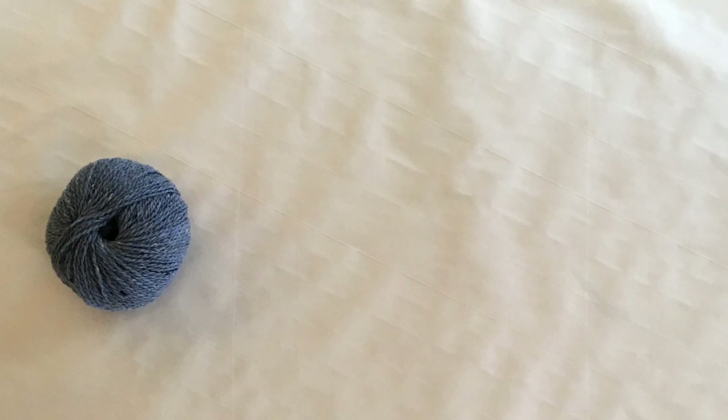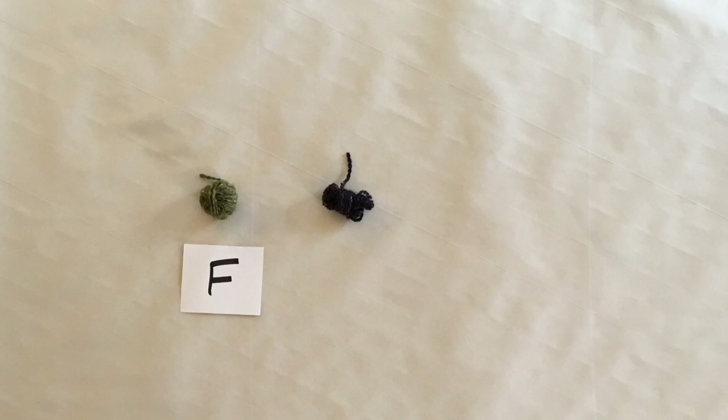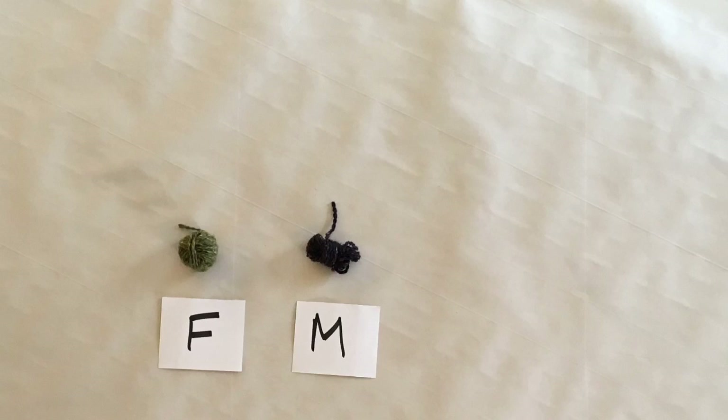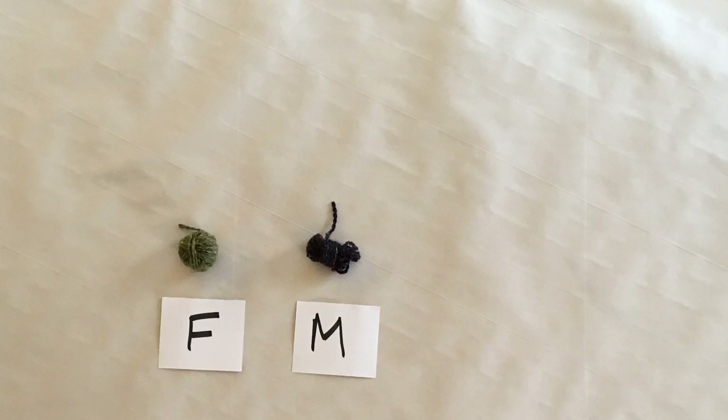Wool comes from sheep. Wool is made up of keratin, grease, suint, and other impurities. Keratin is a type of protein, and there are three types of proteins that make up wool: intermediate filament proteins or filament proteins, intermediate filament associated proteins or matrix proteins, and high tyrosine glycine proteins — but we'll ignore those.